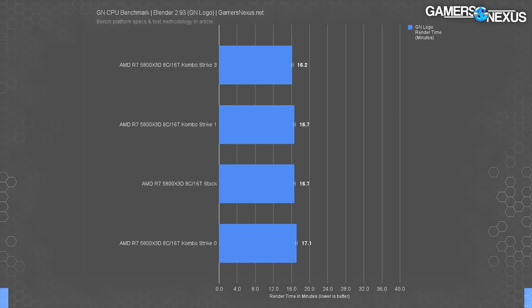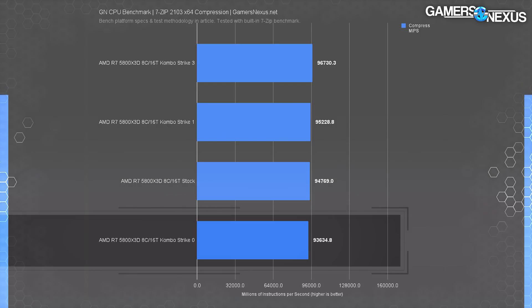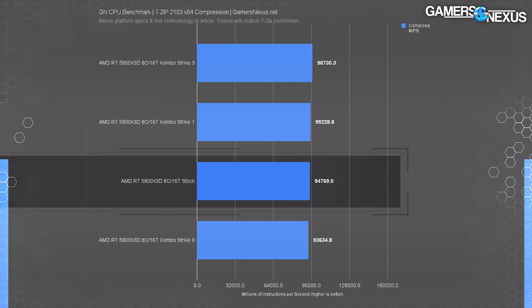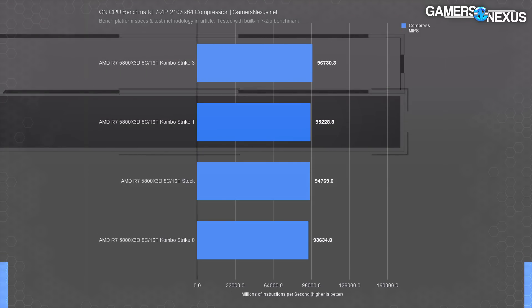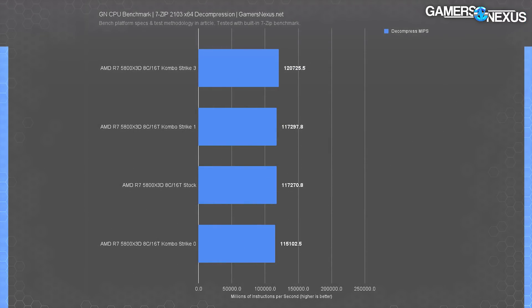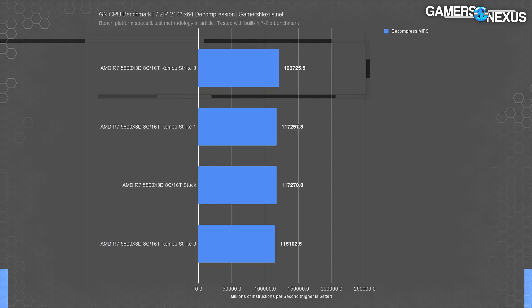This is also a 3% reduction from the Gigabyte board, so it's a somewhat real result. In 7-zip compression testing, the 5800X3D on MSI's stock settings completed 93,600 MIPS. The Gigabyte board slightly outdid that by 1.2%, and ComboStrike 3 improved by 3.3% over MSI's stock, up to 96,000 MIPS. Level 1 is between the two, as expected from the name and frequency, though not the voltage. In decompression, the lineup is similar — the 121K MIPS result of Level 3 improved 5% over stock, or 3% over Gigabyte's stock result.